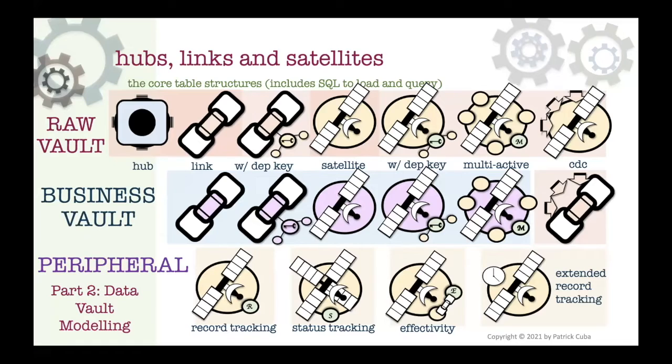With CDC - change data capture - by definition the data is new, so why use the same loading structure to check if a record is new when it already is? We cover peripheral structures like record tracking, status tracking, effectivity satellites - where their place is, how to use, build, and query them - and the fairly new extended record tracking structure, which has a dedicated chapter because its timeline correction capability makes a big difference to the code loading everything else in the data vault.